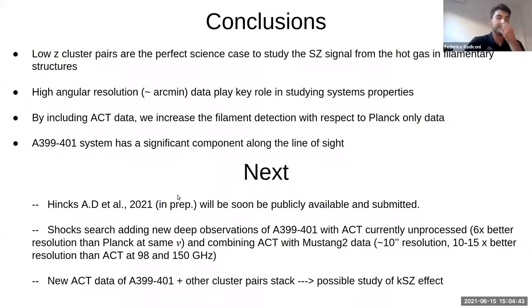To conclude, this study will soon be published — it has been submitted and will be available on the arXiv. We also have other ACT data that are currently unprocessed, which we plan to use to look for shocks in the region. Additionally, we have Mustang-2 data that we would like to combine with ACT to look for shocks at higher angular resolution.